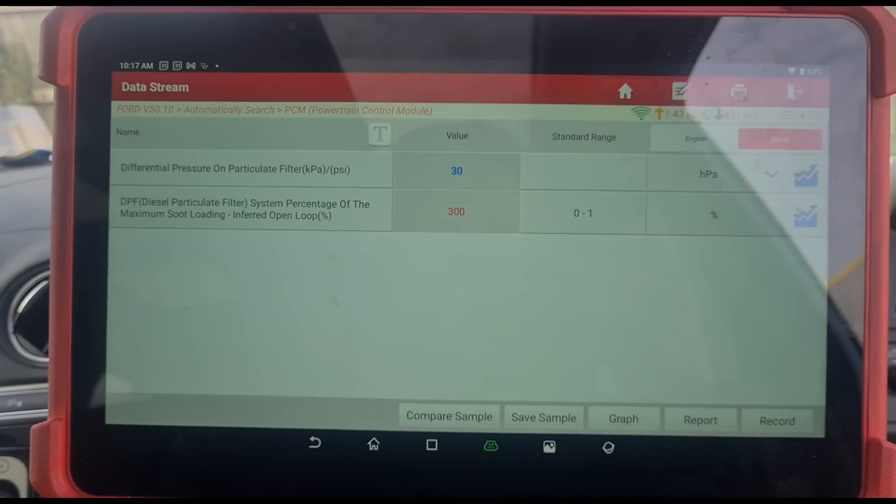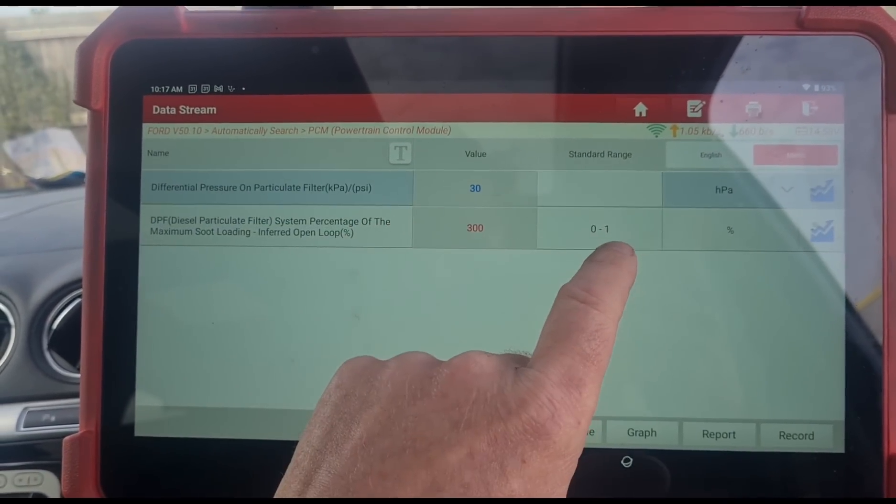Someone might ask why it's 300% - surely 100% is the maximum? The easiest way to explain it in simple terms: say you've got a carrier bag designed to carry a maximum of two kilograms - that's classed as 100% full. Four kilograms is 200% full, six kilograms is 300% full. And 300% is the max on these. So it doesn't mean it's 300% full - it's basically three times above its limit.